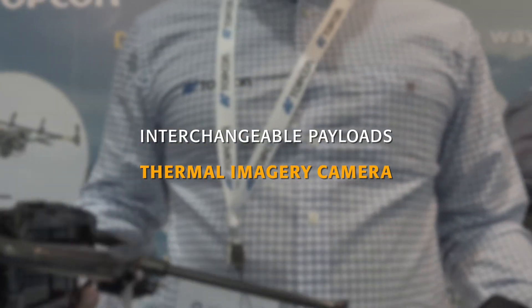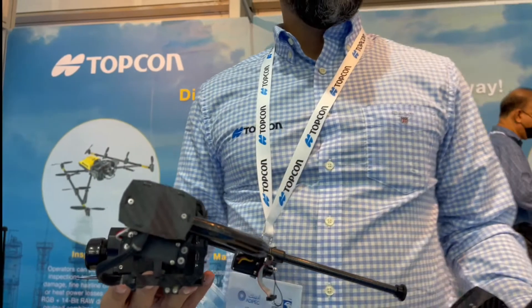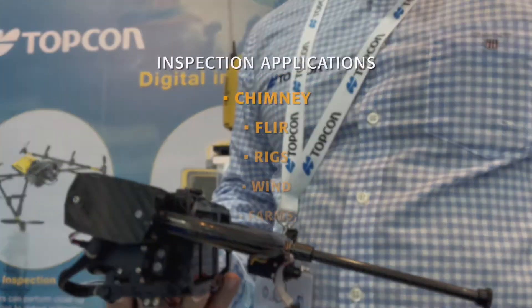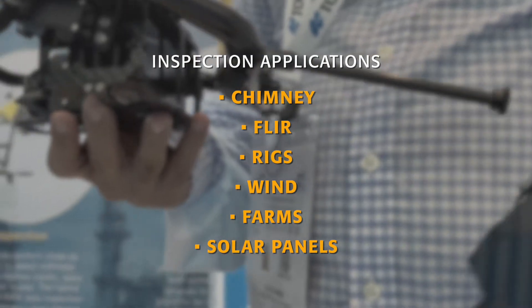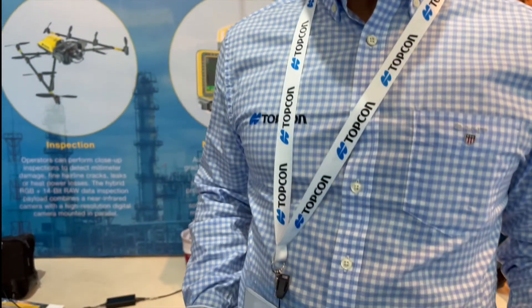These can give us, for example, an indication of a chimney inspection, or if there is any leakage in terms of temperature from any of the assets in the oil and gas field. Not only that, this drone can also provide a survey application.